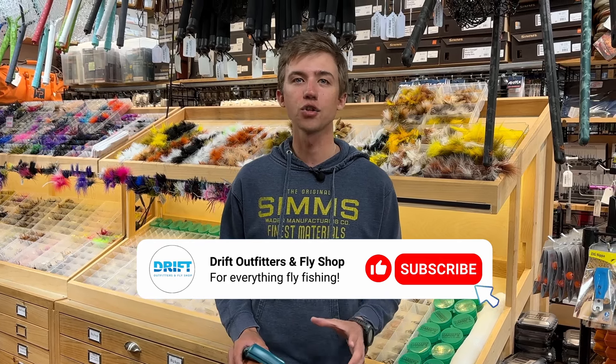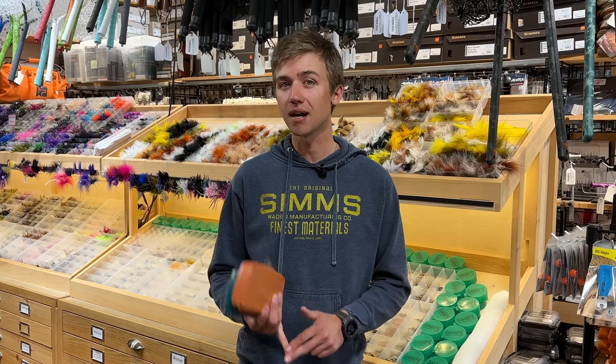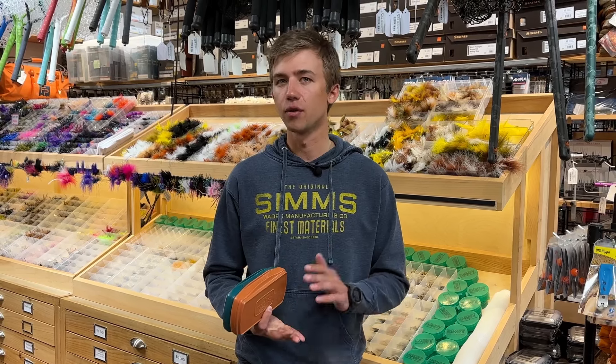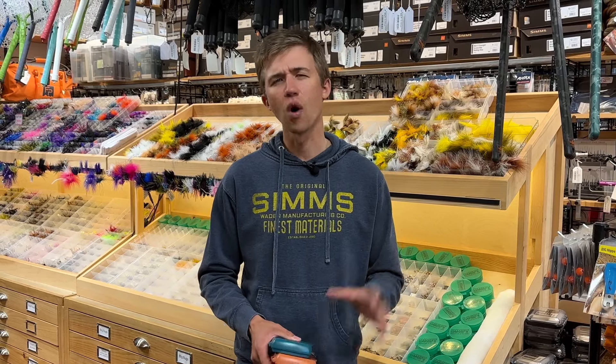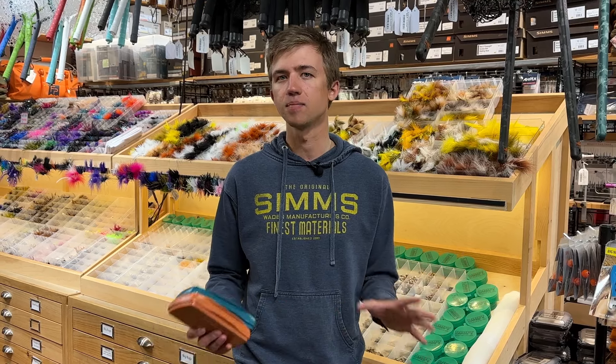Water conditions overall right now are looking great. The Grand is at a good level and because of that they're actually going to be stocking earlier than usual this year — I believe it's scheduled for the 29th, which is awesome. We also have great levels on the Credit and most other upper headwater trout streams. For steelhead, rivers have been fishing really well this week. One exception would maybe be the Ganaraska — it's a little high — but the Credit and everything else has been really good.